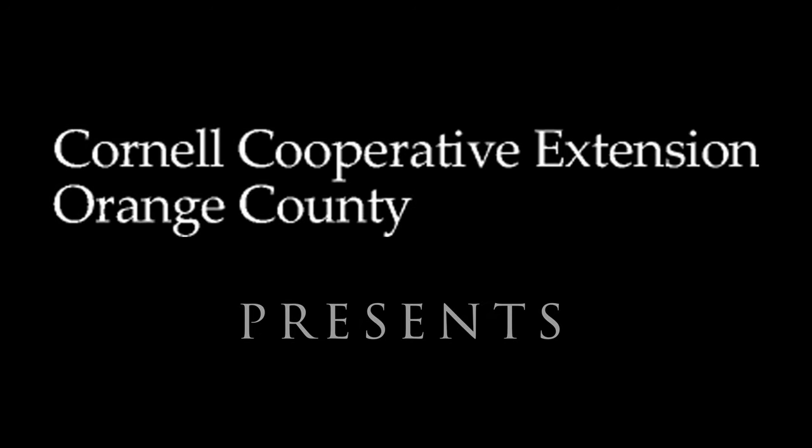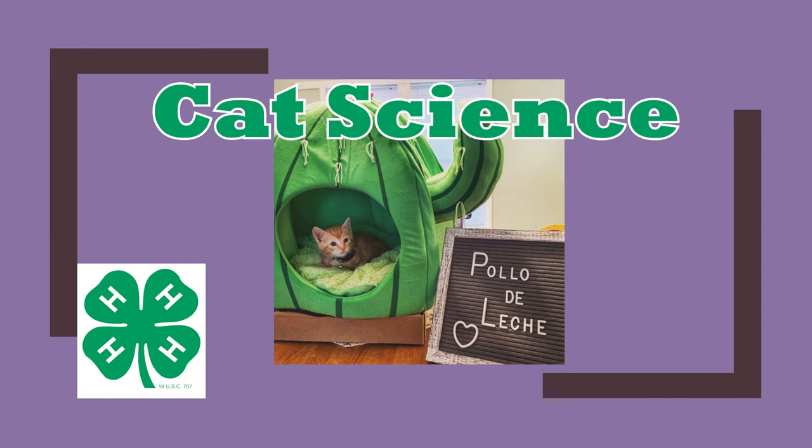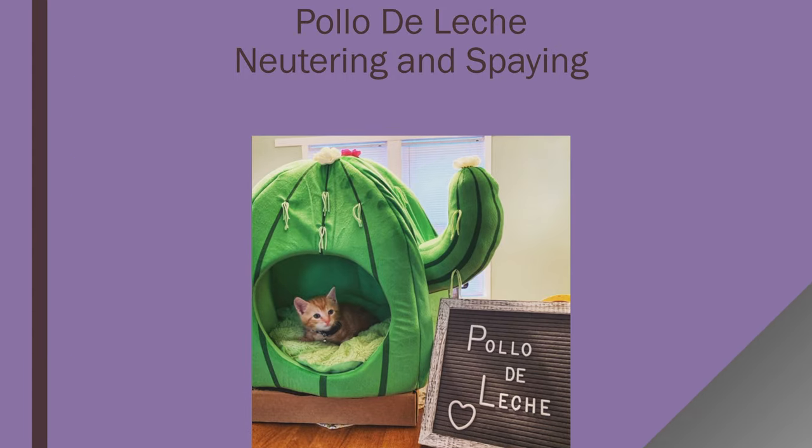Cornell Cooperative Extension of Orange County presents: Welcome back to Cat Science, presented by Orange County, New York, 4-H. My name is Maggie Smith, and I'm your Animal Science Program Manager. Today's lesson is all about neutering and spaying.